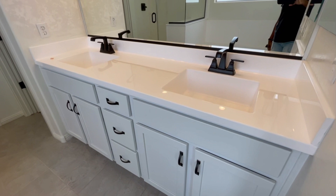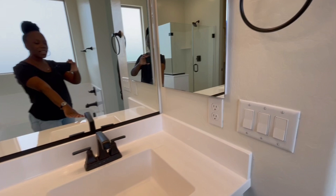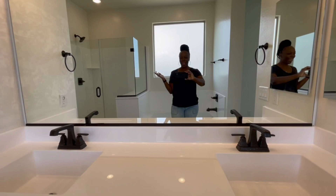We got a hand towel rack right here, one right here. This is my side, that's my hubby's side right there. Look at these lights up there! Look behind me — look at this shower behind me. I just love it, that is so cool!